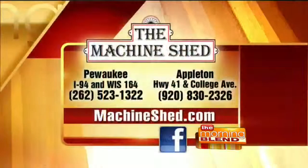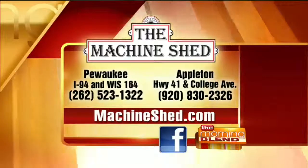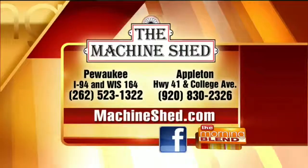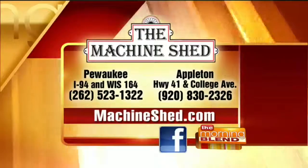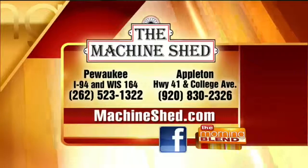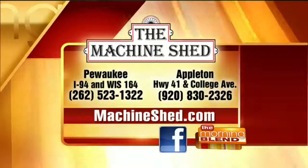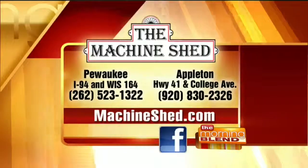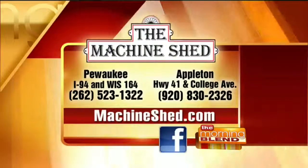Here is the information to visit one of the two Machine Shed locations — one in Pewaukee and the other in Appleton at Highway 41 and College Avenue. There are phone numbers on your screen for reservations, and you can also visit them online at Machineshed.com. The recipe for the bacon cheese treats is also on our website, themorningblend.com. Great to see you, and Happy New Year! Happy New Year to you — thank you so much, Kurt.